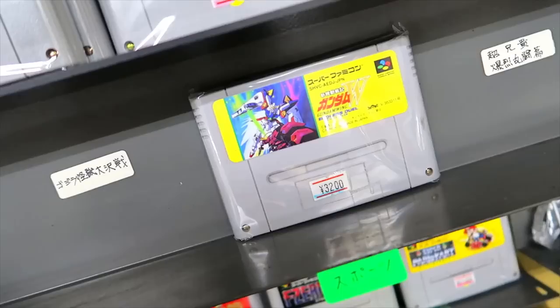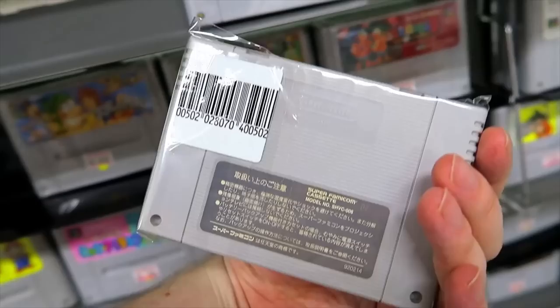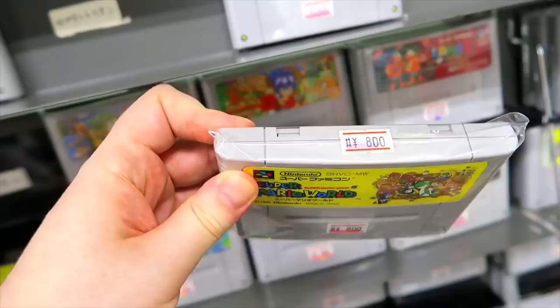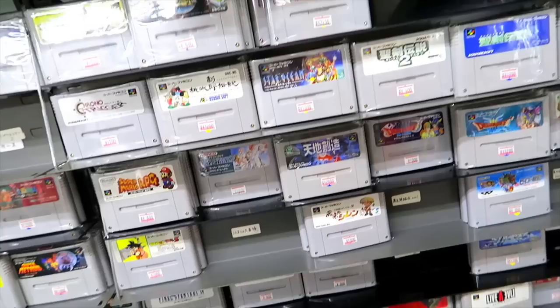Gundam Wing Endless Duel — great fighting game for the Super Famicom. And our first-party Nintendo stuff — you gotta have that. Your Metroids, your Marios. Here we have loose Mario World in good shape for 800 yen — you can take or leave that, because it's super common. Everyone who had the system had the game, so there are literally millions of copies lying around.